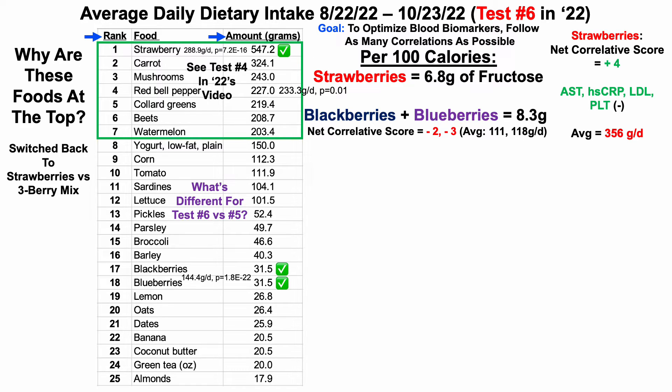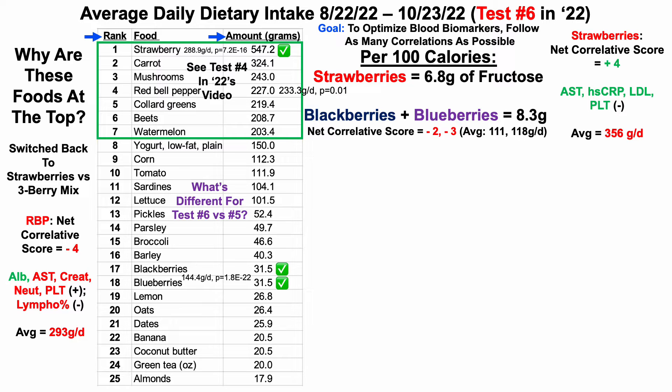I also made a small but significant reduction in red bell pepper intake, from 233 to 227 grams per day. Red bell peppers have a net correlative score with big picture biomarkers of negative 4. Although they are significantly correlated with higher levels of albumin, they're also significantly correlated with higher levels of AST, creatinine, neutrophils, and platelets — going in the wrong direction in terms of aging and all-cause mortality risk — and also with a lower percentage of lymphocytes. My average red bell pepper intake since I started tracking food intake in 2018 is 293 grams per day. Because 227 is less than that, which is what we'd want with a net negative correlative score, we give that a green check.